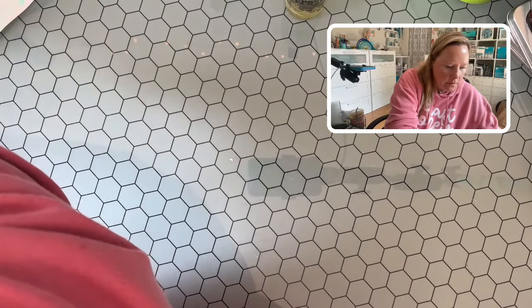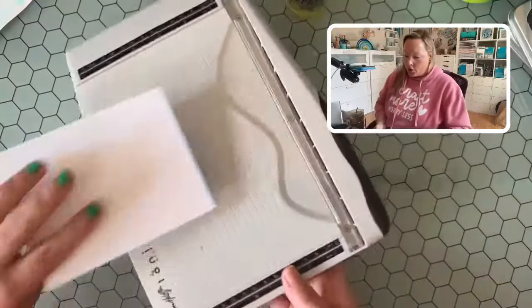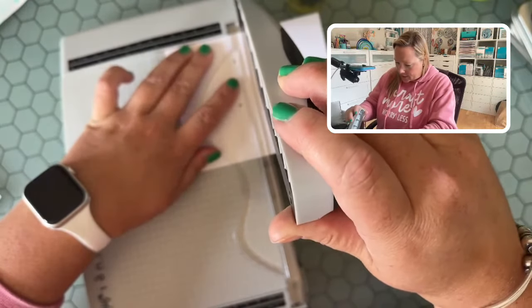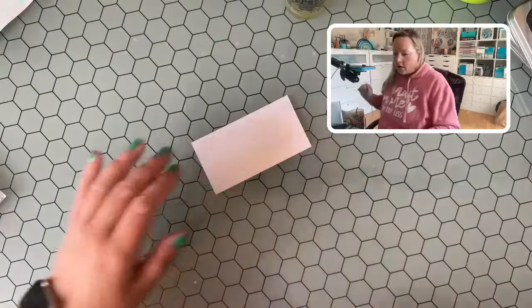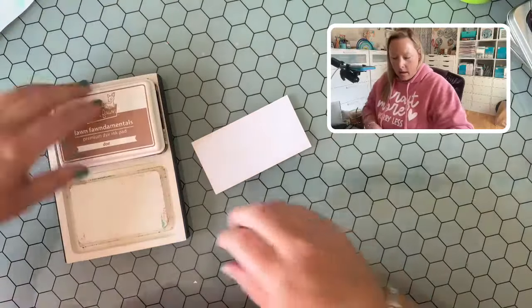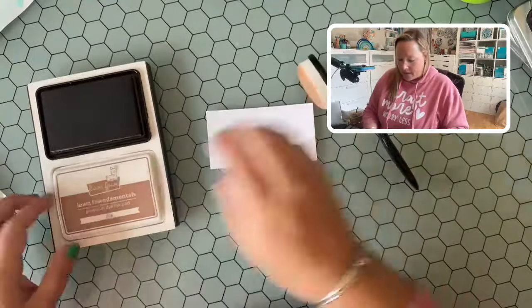I'm going to take a piece of distress white heavy stock — this is my favorite paper to ink blend on — and just kind of cut it a little less than half. We'll use one piece for our sunset and one piece for our beach. So we're just going to do a little quick ink blending. I'm going to use Lawn Fawn Dough ink, and of course using my rectangle ink stands because they're the best to hold my ink pads in place.